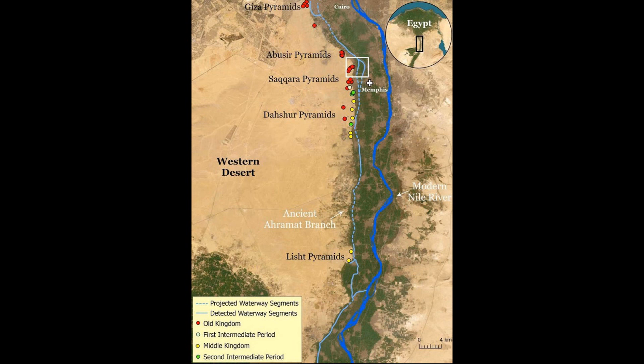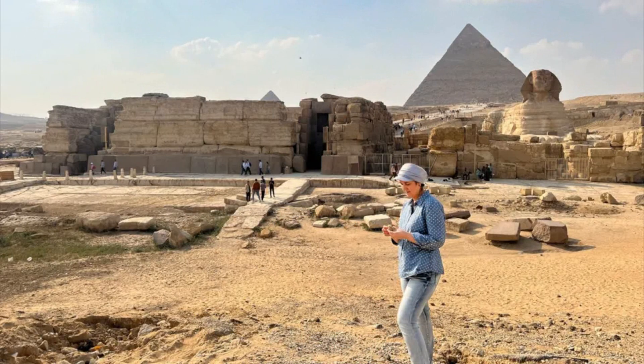This newly identified waterway, stretching around 64 kilometers, is believed to have served as a crucial transportation route for both workers and building materials to the pyramid construction sites.